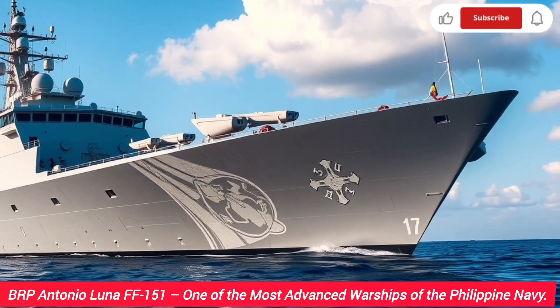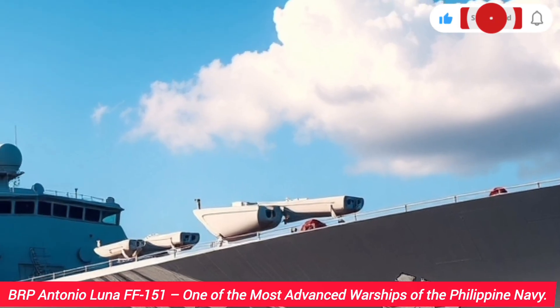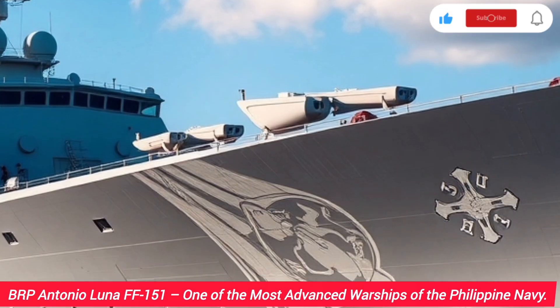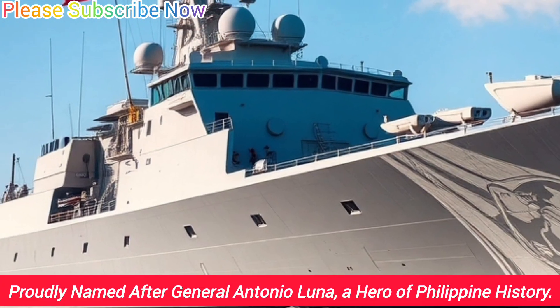Hi everyone, welcome back to the YouTube channel Autovive. Today we are going to talk about one of the most advanced warships in the Philippine Navy, the BRP Antonio Luna FF-151. This frigate is the second ship of the Jose Rizal class, and it plays a very important role in strengthening the maritime defense of the Philippines.